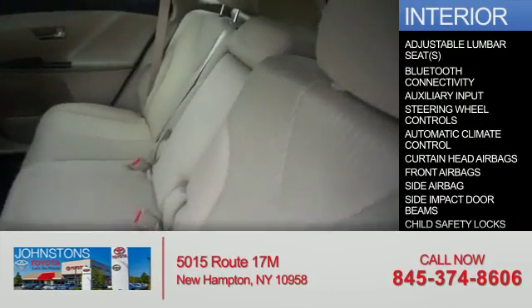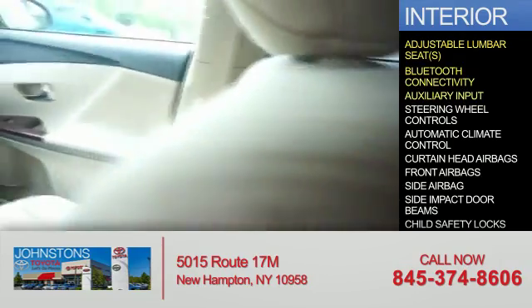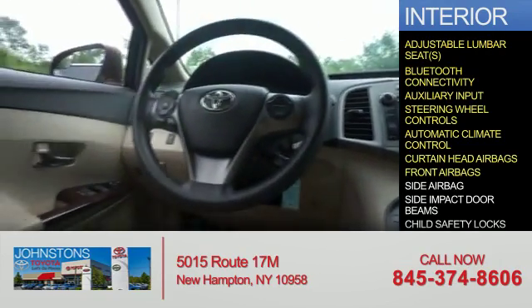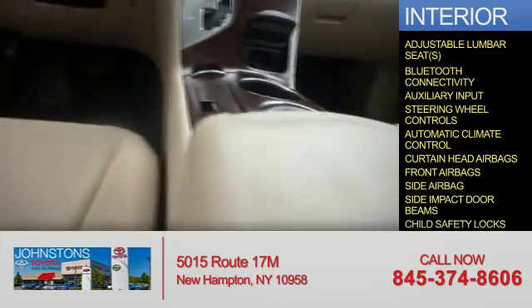Inside you'll find adjustable lumbar seats, Bluetooth connectivity, an auxiliary input, steering wheel controls, automatic climate control, curtain head airbags, front airbags, side airbags, side impact door beams, and child safety locks.